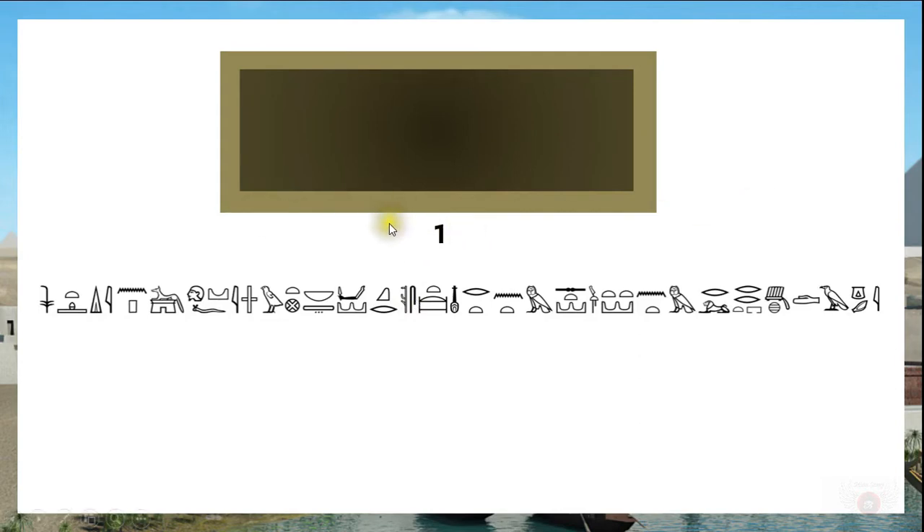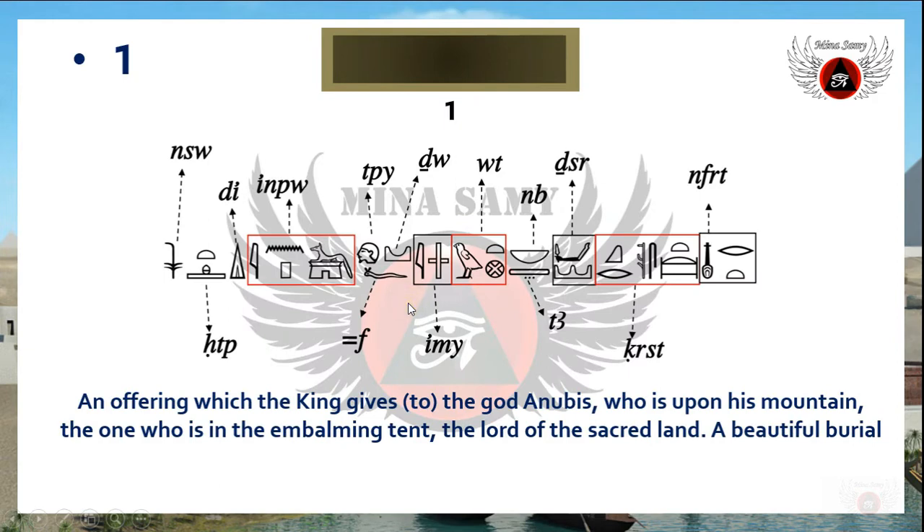We are having the first line, which is presented on this side and we label it number one. The inscription on this side starts from the left to the right, and as you see it has the Hotep Di Nesu formula. We focus mainly on the hieroglyphic inscription only and are not going to go deeper into more information on the masterpiece. The inscription starts with: Hotep Di Nesu, in boo to be Djedu imi wut nib ta djeser.